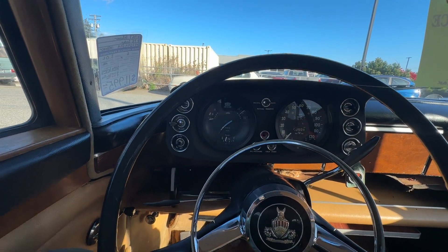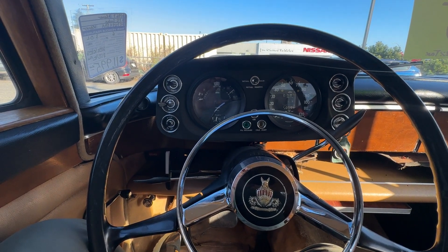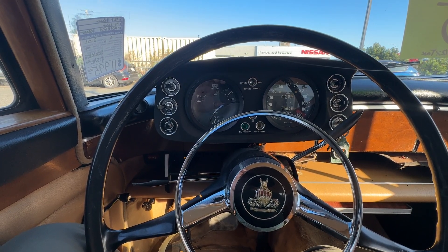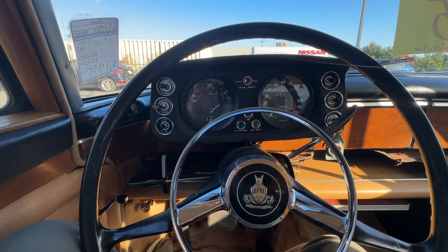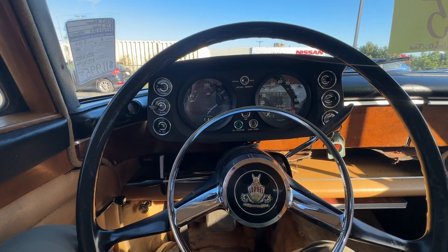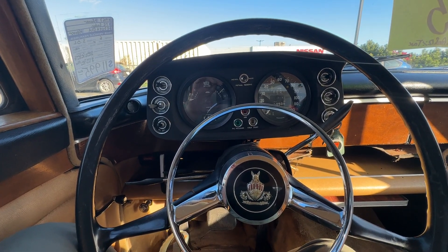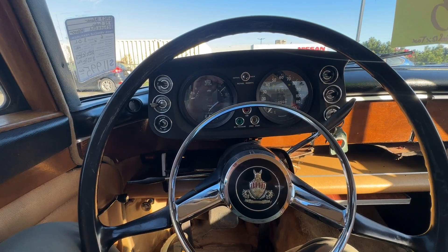We've done quite a bit to this: 4 new tyres, fresh tune-up, carburettor rebuild and clean, replace the float arm, needle and seat, fit the float drop limit screw, check the timing, replace the points, new brake booster where we needed to fabricate a bracket, new fuel filter, new condenser, new thermostat.